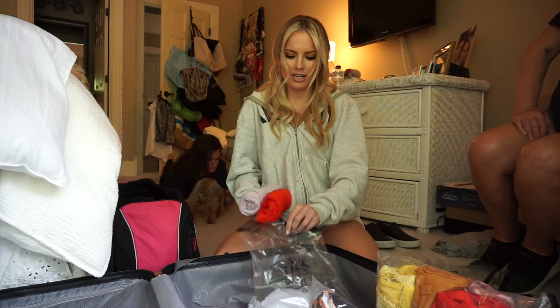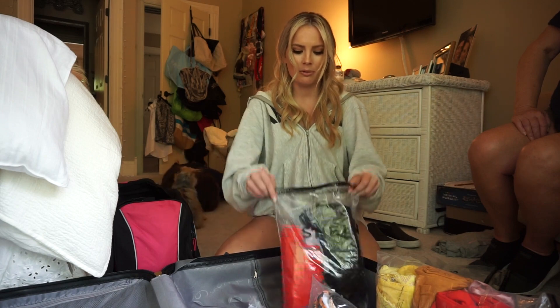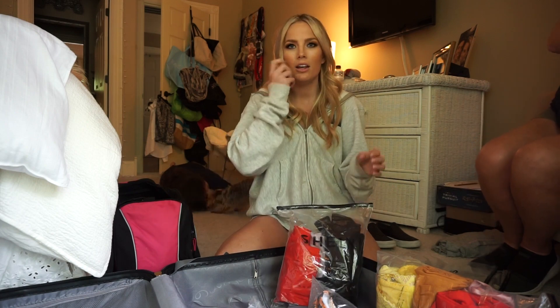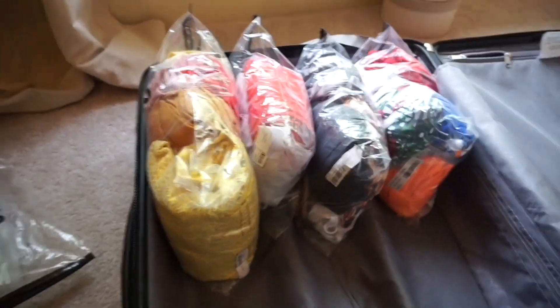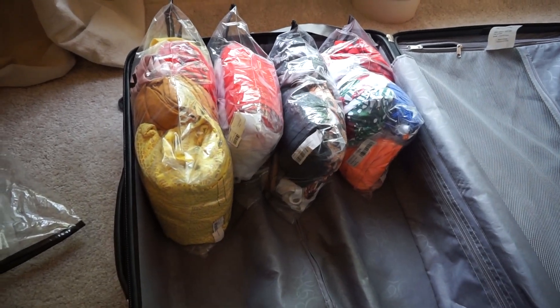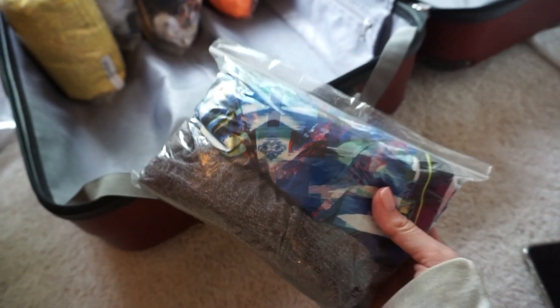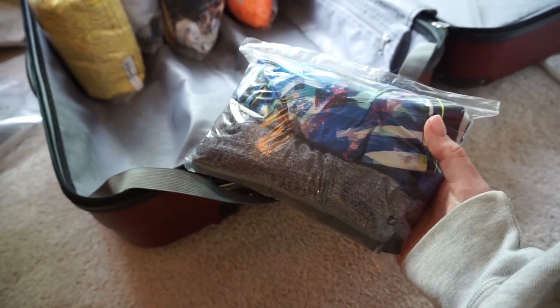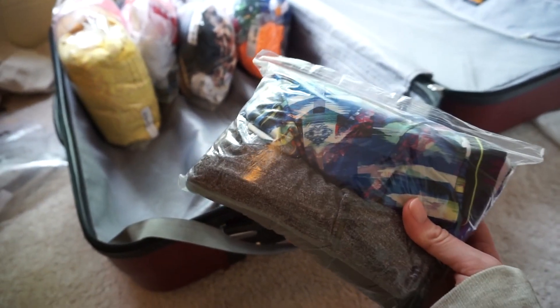I did pack some alternate outfits for dinner options because sometimes you pack something and then you get there and either you're sunburned in an area that would be uncomfortable to wear that in, or you're just not feeling it, or the dress code has changed. So I packed two alternate dinner outfits. This is actually going to be the majority of my clothes. In one of the bags that our swimsuits came in I put two workout outfits — just shorts and sports bras because it is so hot and they do have an open air gym there. I only packed two even though I'll pretty much be working out every day because we can wash clothes while we're there.